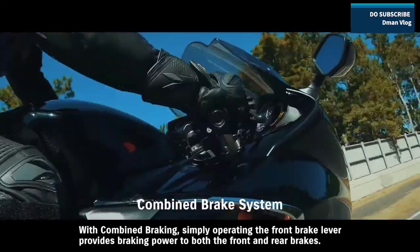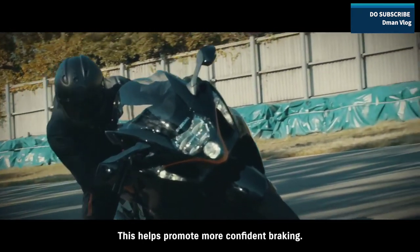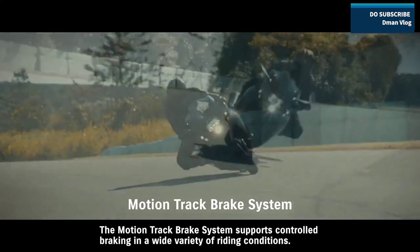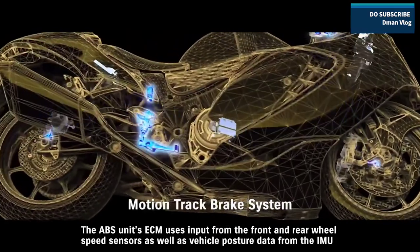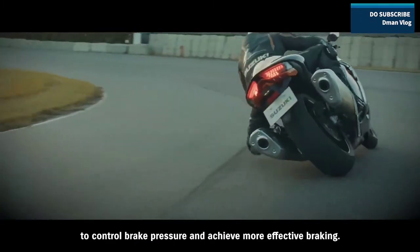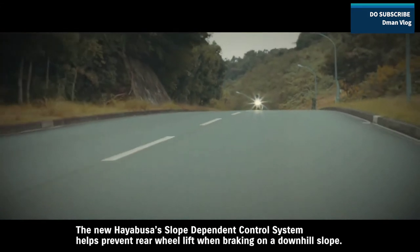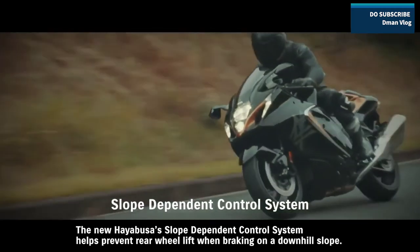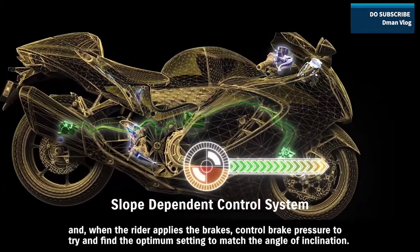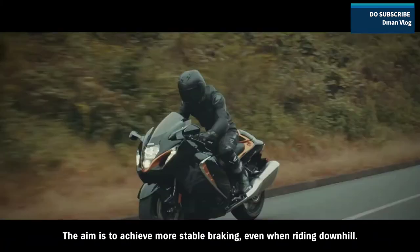With combined braking, simply operating the front brake lever provides braking power to both the front and rear brakes, helping promote more confident braking. The MotionTrack brake system supports controlled braking in a wide variety of riding conditions. The ABS unit's ECM uses input from the front and rear wheel speed sensors, as well as vehicle posture data from the IMU, to control brake pressure and achieve more effective braking that helps the rider maintain their intended line through a corner. The new Hayabusa's slope-dependent control system helps prevent rear wheel lift when braking on a downhill slope, with the ABS unit using IMU input to monitor the bike's posture and control brake pressure to find the optimum setting matching the angle of inclination.